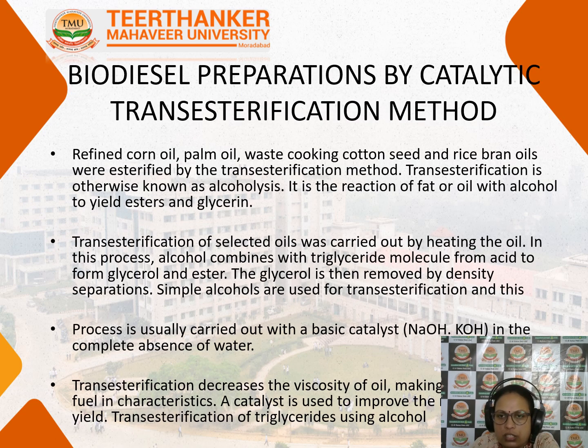After transesterification is done, the biodiesel is separated by the catalytic transesterification method. Refined corn oil, palm oil, waste cooking oil, cotton seed oil, and rice bran oil are all esterified by the transesterification method. Transesterification is also called alcoholysis — it is a reaction of fat or oil with alcohol that yields esters and glycerin. Alcohol combines with the triglyceride molecule to form glycerol and ester, and the glycerol is removed by density separation since glycerol is highly viscous, making the two phases easy to separate.